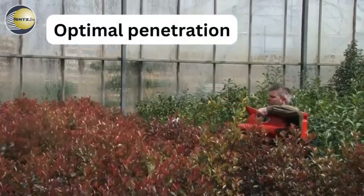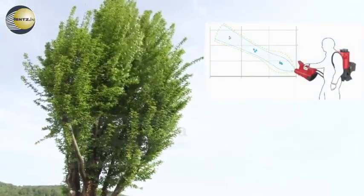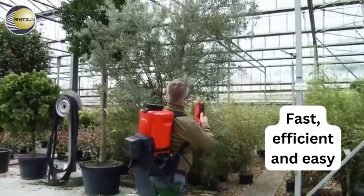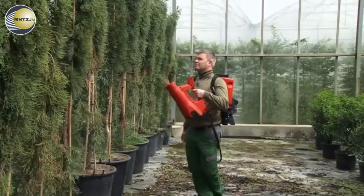Optimal penetration of shrubbery. High target area efficiency. Fast, efficient, easy. Spraying technology newly invented with the AS1200 from Birchmeier.